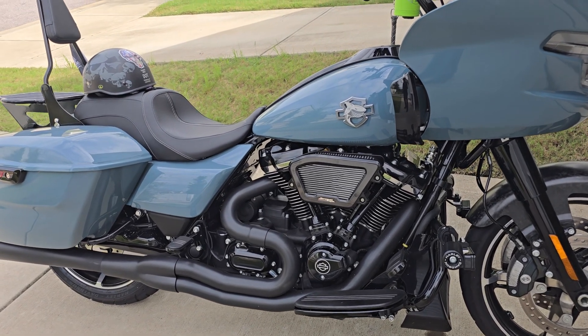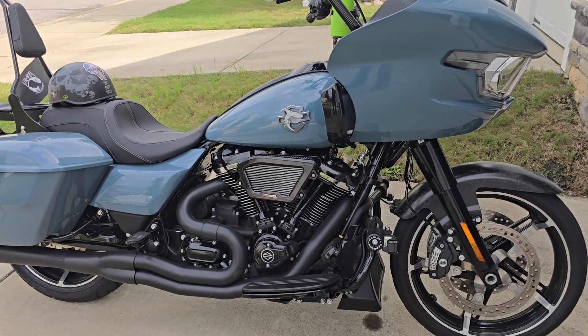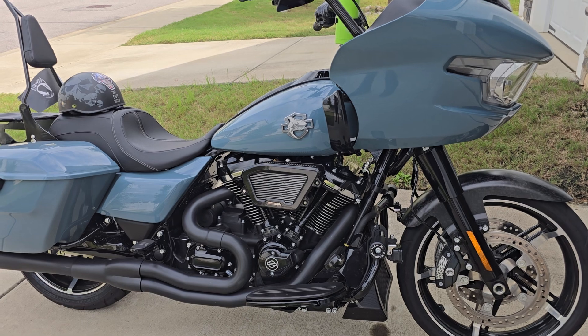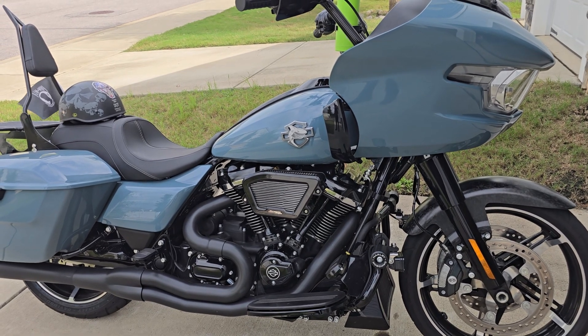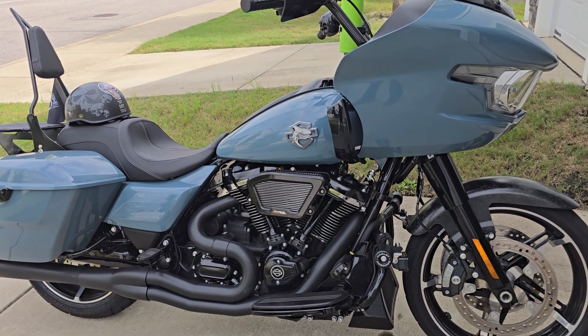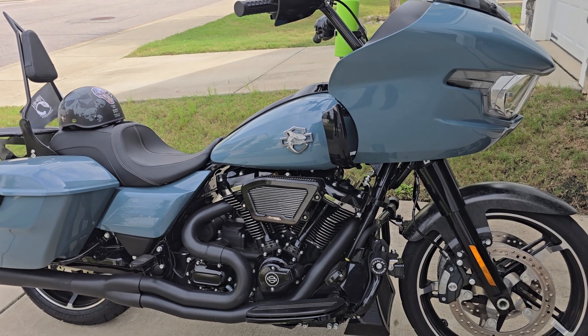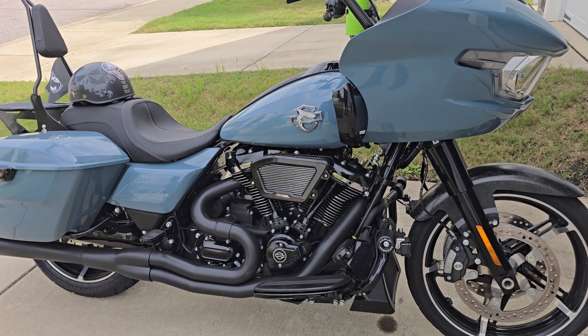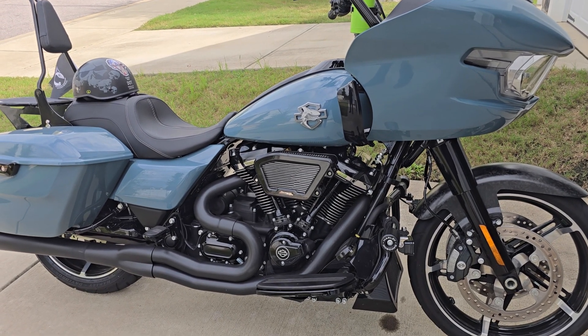I'm going to get the Thunder Max tuner. People are saying you're going to void your warranty — no. It's coming on a brand new ECU. All you got to do, if you have to get warranty work done, unplug the one from Thunder Max, plug in your old one, bring it in for servicing and they won't even know. Dealers nowadays, even if they did know, they're trying to work with us.